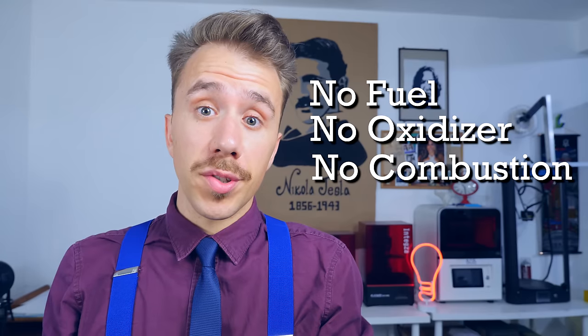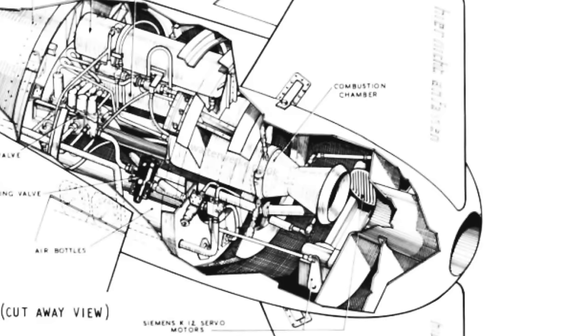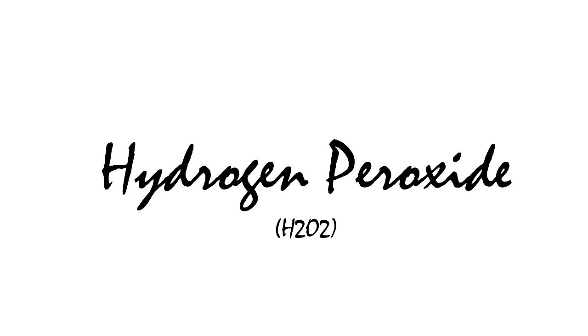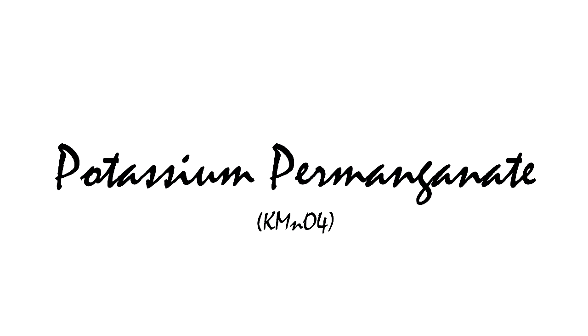With monopropellant rockets you have no fuel, no oxidizer, and no combustion. The exhaust gases come from the chemical decomposition of a compound, and to accelerate that decomposition, a catalyst is used. In the case of the Nazi monopropellant rocket engine, the compound was T-Stoff — a codename for hydrogen peroxide — and the catalyst was Z-Stoff — a codename for potassium permanganate.